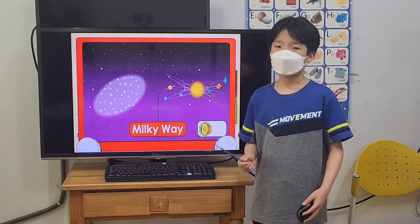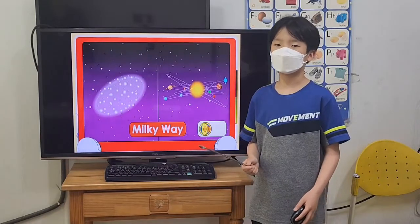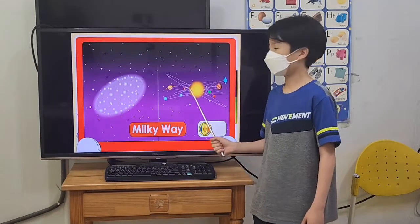Remember, our solar system is made of eight planets and the sun.